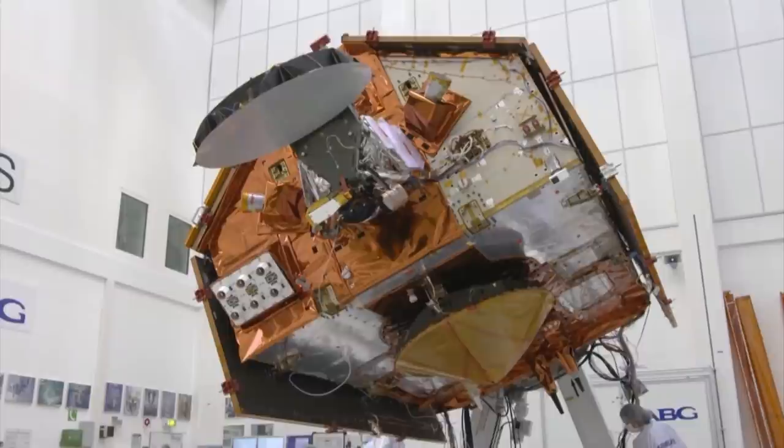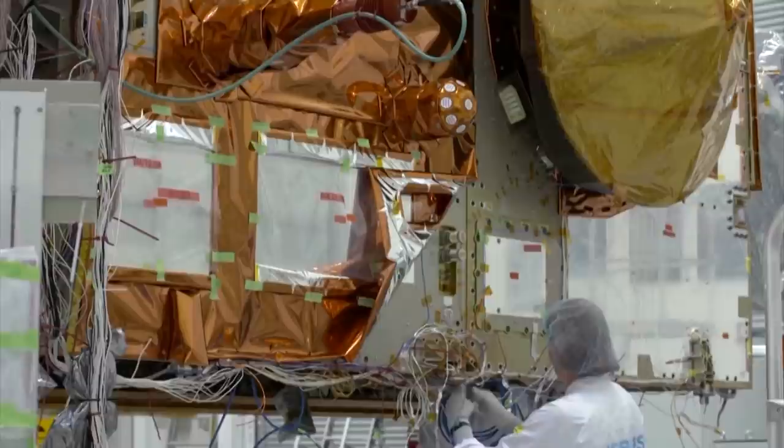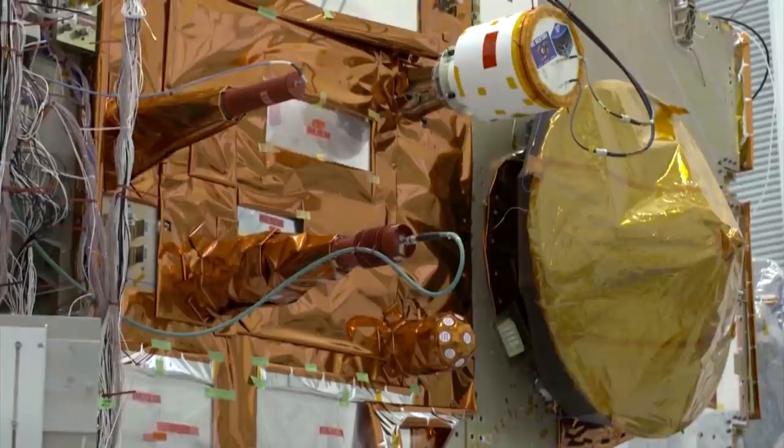The European Space Agency is looking to the heavens for help. The ESA has launched the Copernicus Sentinel-6 satellite to provide accurate, reliable long-term observations of sea level rise. Named after a former NASA scientist, the Sentinel-6 Michael Freilich is the first of two satellites to be launched.